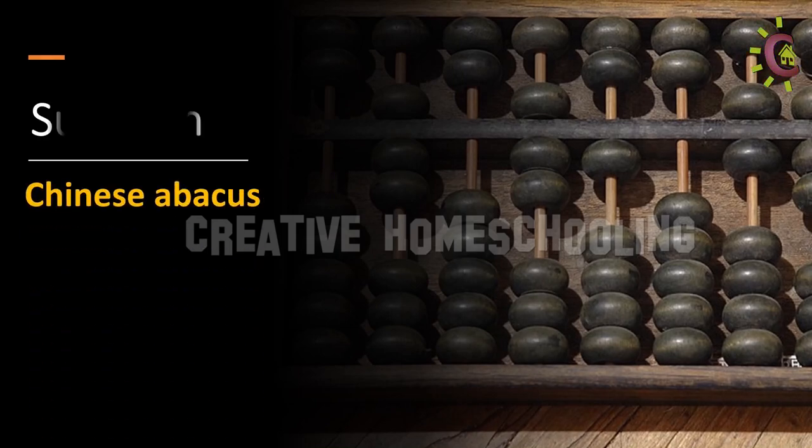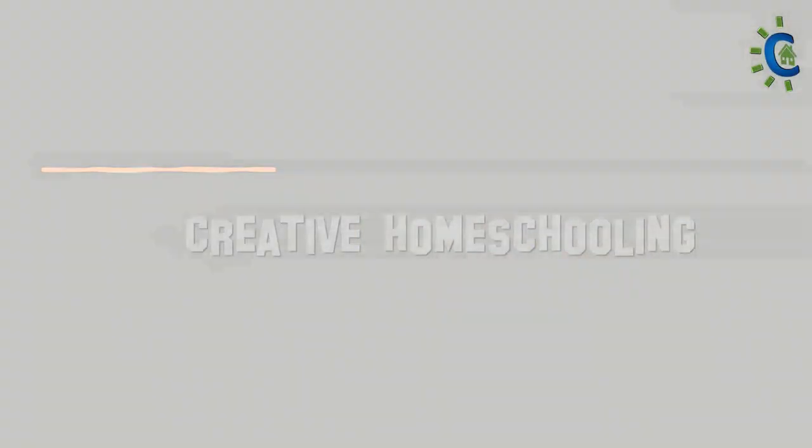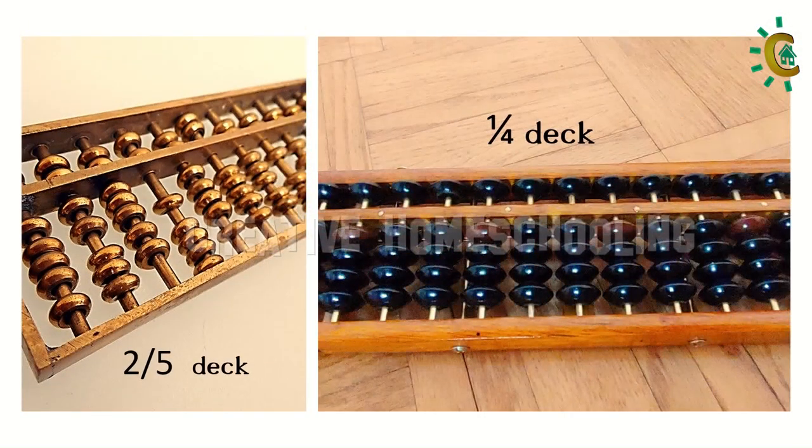In China, it is called the Suanpan. The Suanpan has a 2-by-5 deck configuration. The famous Japanese mathematician Seki Kowa replaced the 2-by-5 decks with 1-by-4 decks and called it the Soroban.